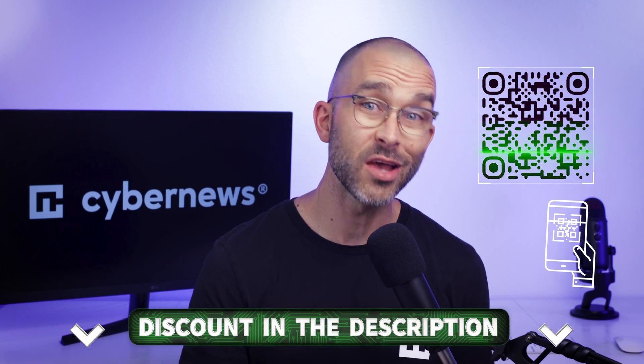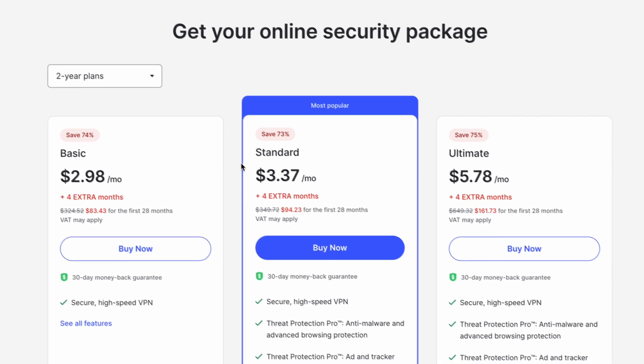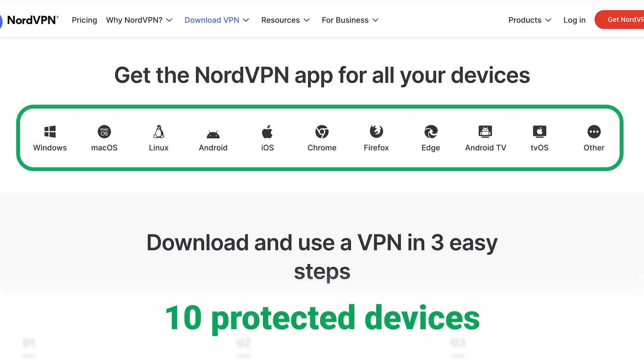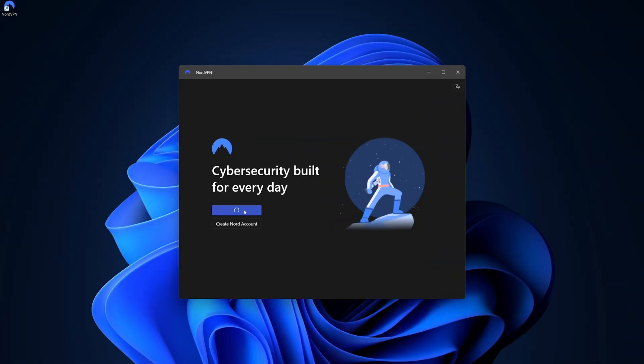If you don't have a subscription yet, you can get the best deals by using the link in the description or by scanning the QR code. One tip is that you'll generally get the best savings by opting for the plan with the longest duration. Although there are free VPNs on the market, a lot of the time they offer lackluster features and sometimes actually collect and sell user data. To give you the full tutorial on how to use NordVPN, I'll stick with their premium plan. You'll want to download the application for whichever device you want to use first. NordVPN will let you use 10 devices simultaneously. Finally, you'll need to create a password by following the registration link they send to your email.